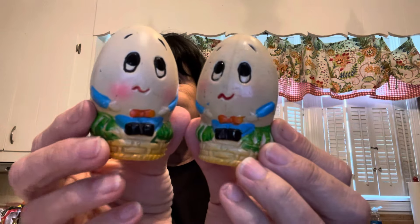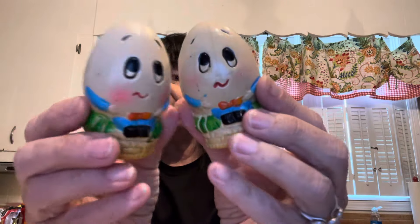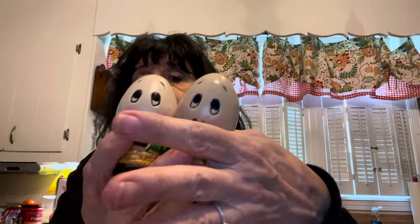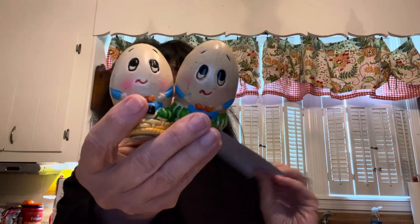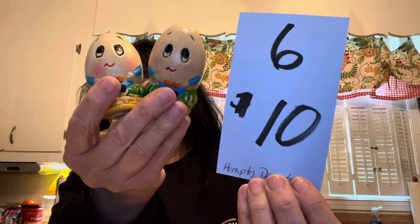Up next we have little Humpty Dumpty salt and pepper shakers sitting on his little wall. They have their original little stoppers. They're marked Made in Hong Kong on the back. Three inches tall. Humpty and Dumpty salt and pepper are $10 and they are number six — cutie pies.